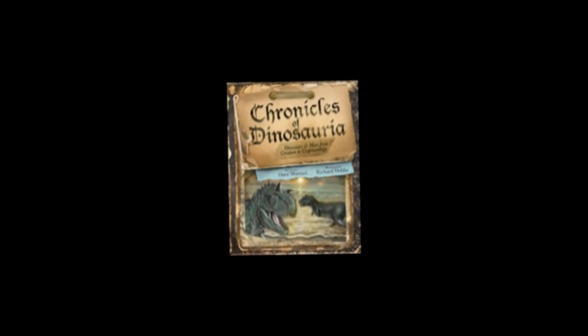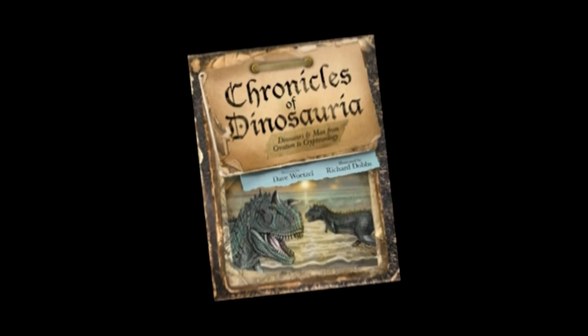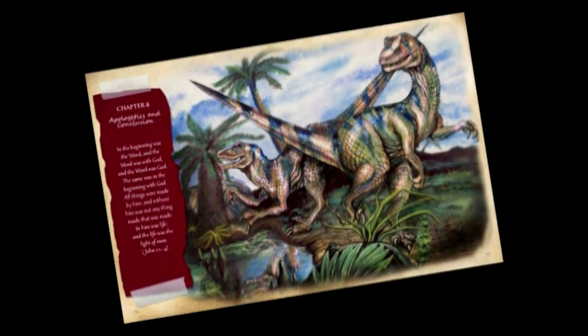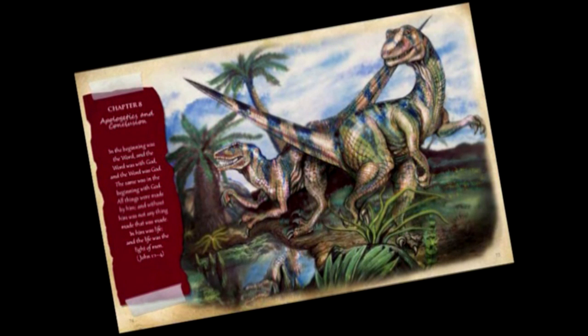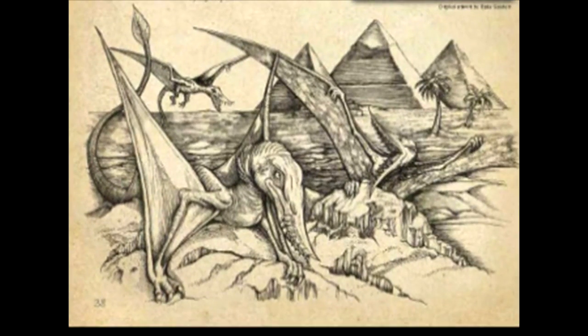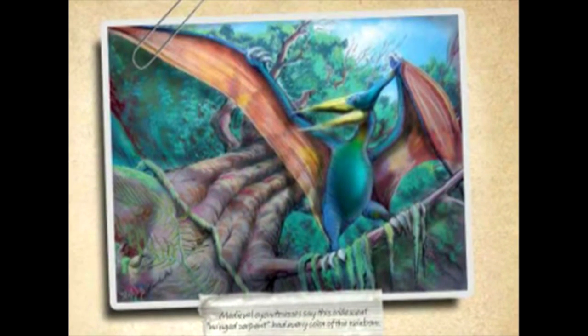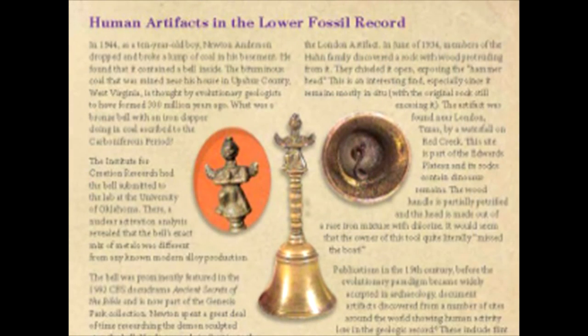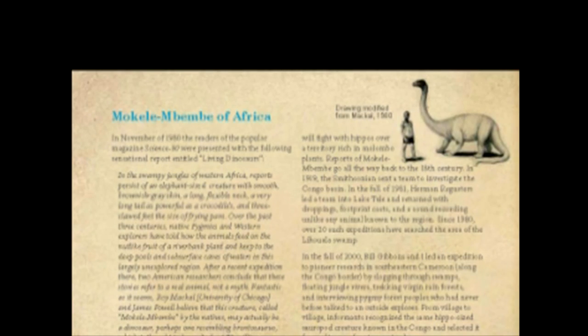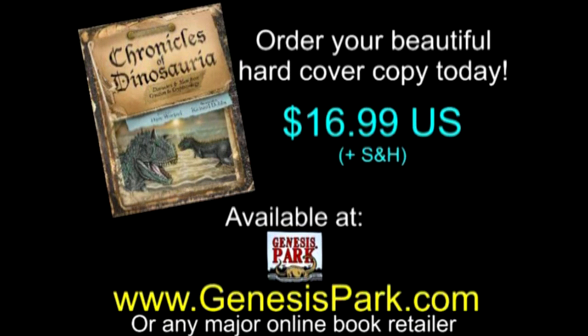Now in its second edition, Chronicles of Dinosauria is a beautiful coffee table reader sure to provoke fascinating discussions amongst all ages. It takes the reader from creation to modern times from the perspective of the great reptiles and presents compelling evidence that dinosaurs and man lived together, just like the Bible says. Author David Wetzel presents the biblical, historical, and fossil evidence with photos and beautiful drawings by artist Richard Dobbs. You can get your own hardcover copy for only $16.99 plus shipping by going to GenesisPark.com or from any of the major online booksellers.